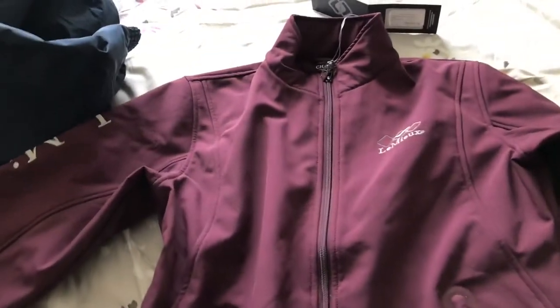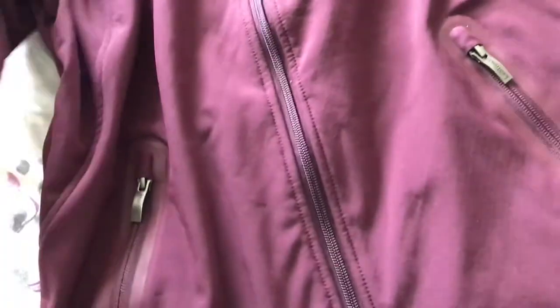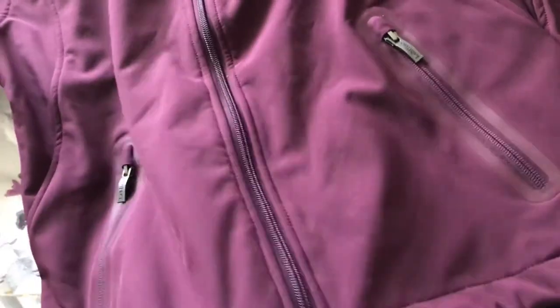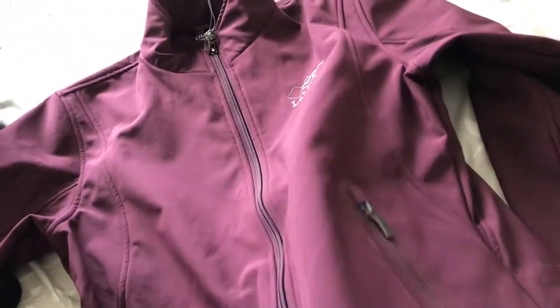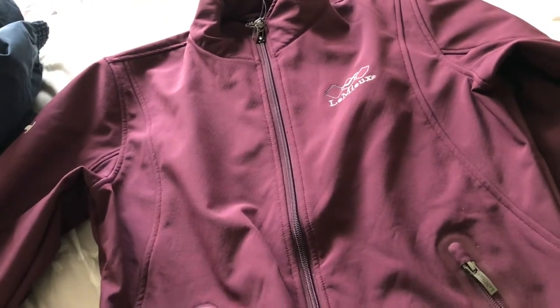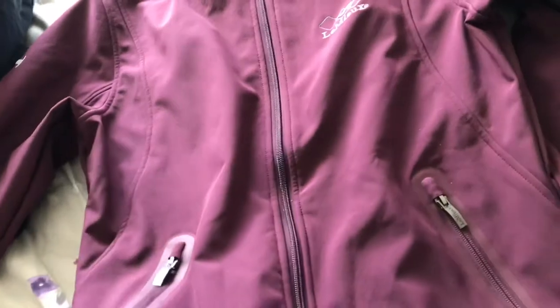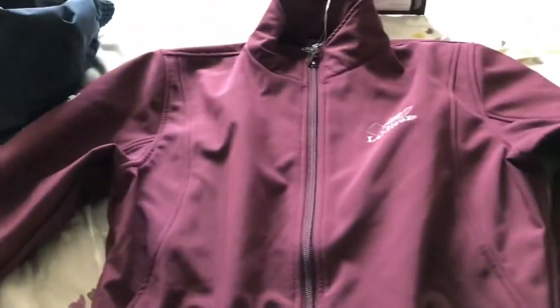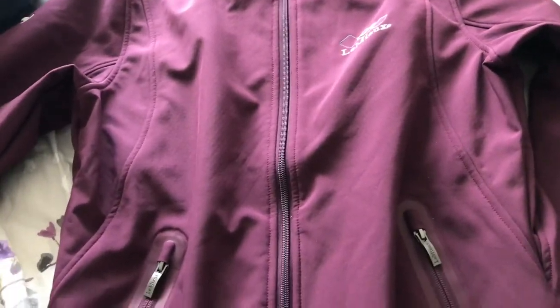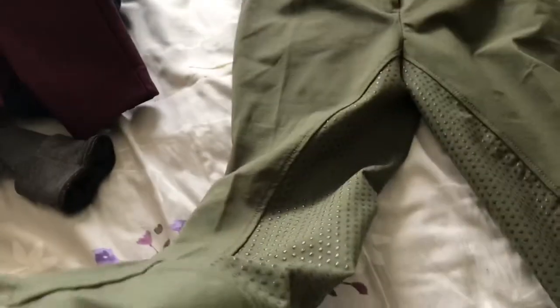The next thing I have is a Lemieux burgundy soft shell jacket. It's a very light coat — more of a spring/summer type. You can wear it in summer and not get too hot. Where I live it rains a lot, so it's really handy. It's definitely not a winter coat, but it's also great for in-between seasons — when it's too cold to ride in a t-shirt but too warm for a proper coat.